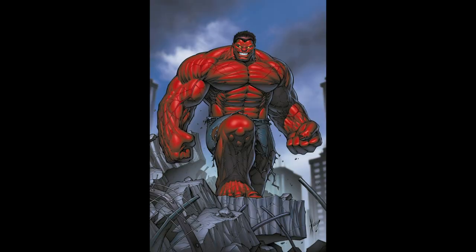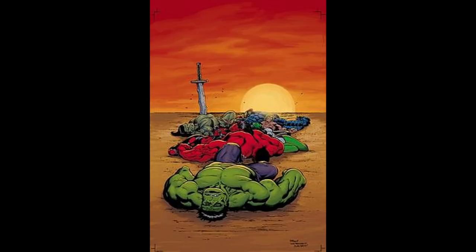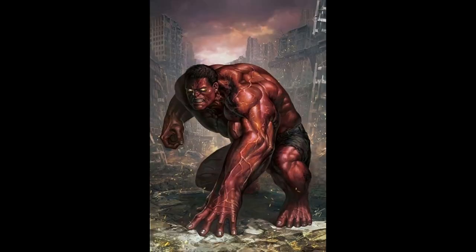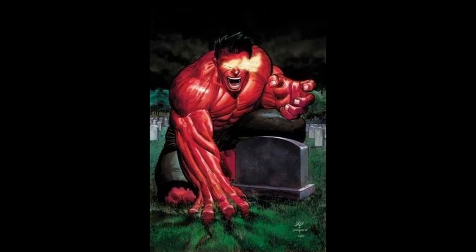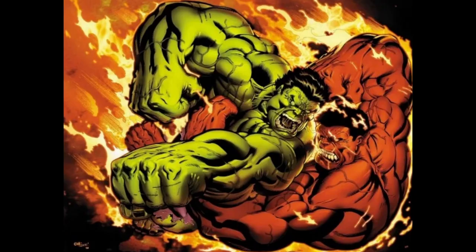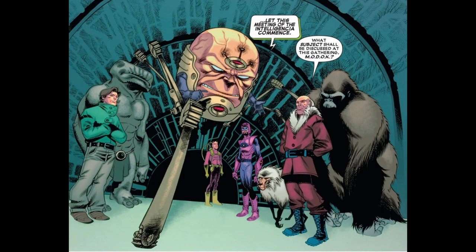The Red Hulk, Thaddeus Thunderbolt Ross, eventually loses his powers in the comics. In this storyline, Red Hulk goes up against a powerful adversary known as the Omagex, a being created to destroy powerful entities like him. During the battle, Red Hulk is pushed to his limits and forced to confront the consequences of his actions. The Red Hulk's powers are gradually weakened due to a combination of factors, including overexertion and the efforts of other characters working against him. Eventually, he is fully depowered by the combined efforts of Bruce Banner, the Hulk, and the covert group known as the Intelligentsia.